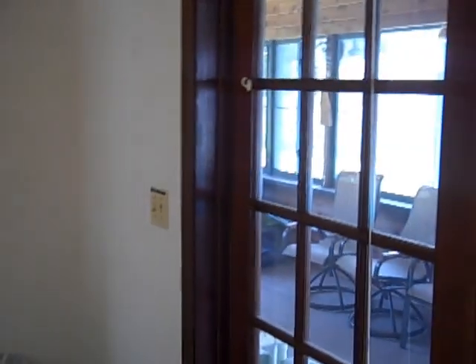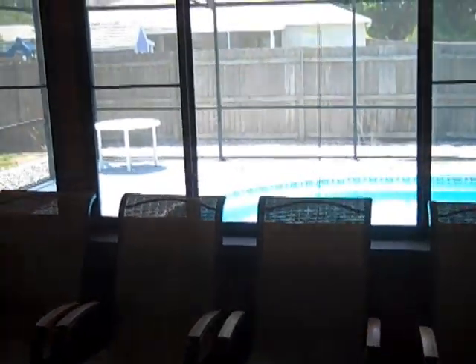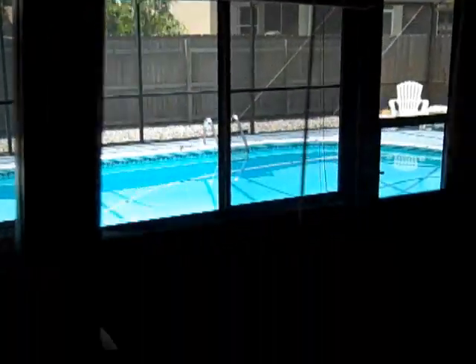We are now looking out of the French doors — one of four sets that lead out to this enclosed porch. It's not a screen porch; it actually has windows that can be opened and closed with screens. And there's a beautiful blue pool that we'll visit in just a minute or two.